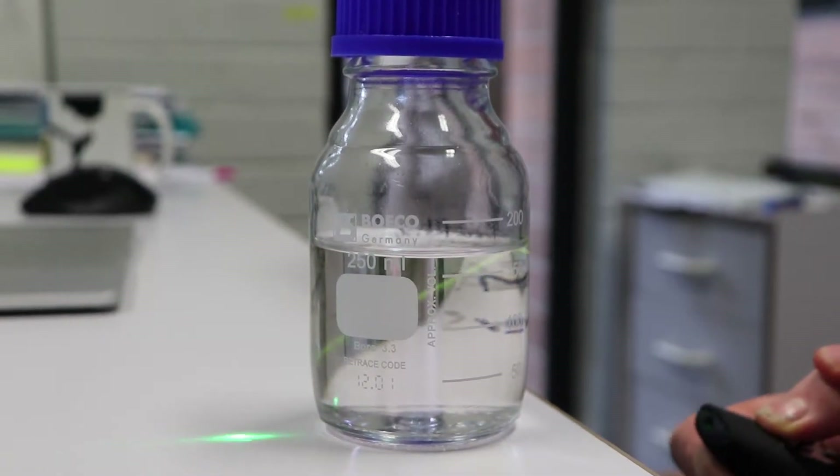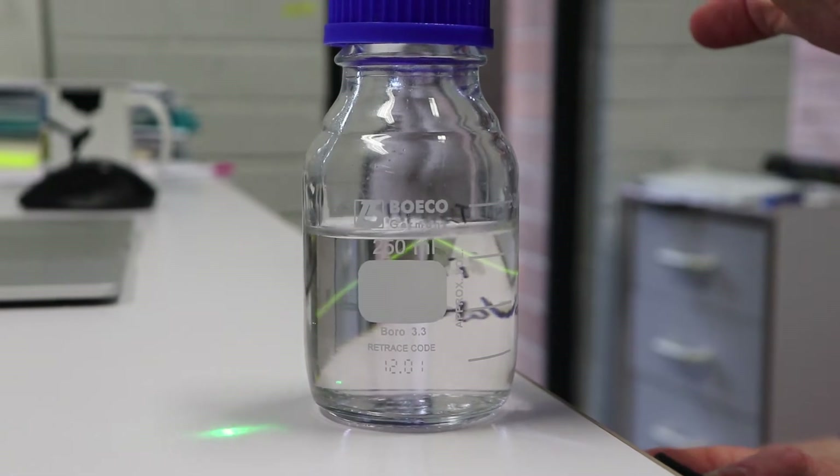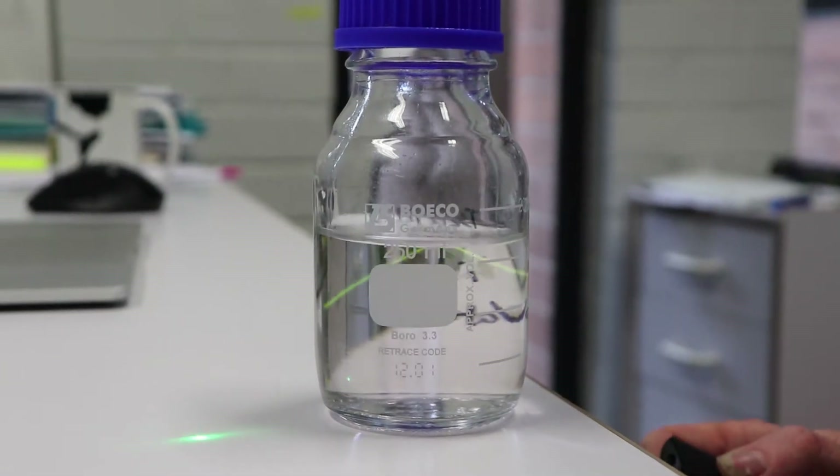That emission, that fluorescence, is light coming out from the molecules. And so that's a process called fluorescence. And that tells us that the molecule is capturing that light, and then doing something, and then emitting that light in a different colour. And that's very interesting — it's quantum mechanics.